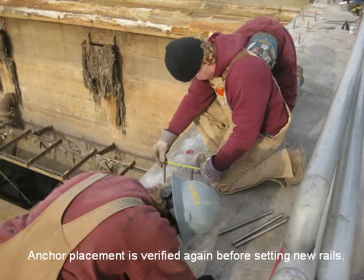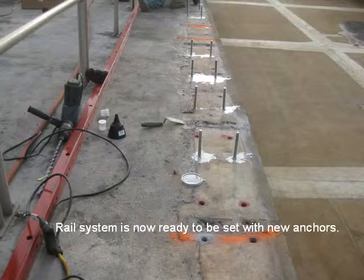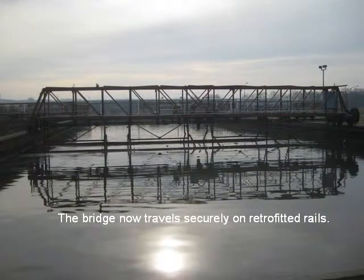Anchor placement is verified again before setting the new rails. The rail system is now ready to be set with new anchors. The bridge now travels securely on the retrofitted rails.